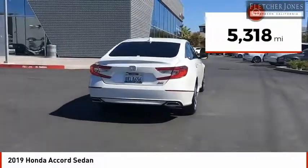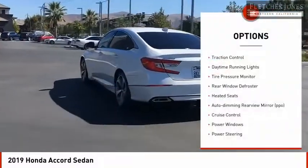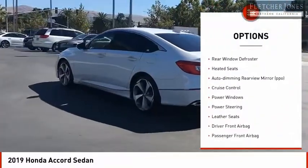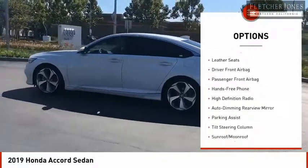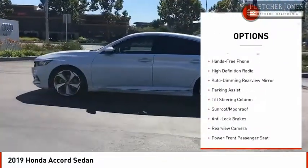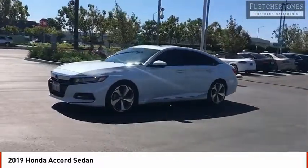This vehicle has less than 6,000 miles. Here are some of this vehicle's great options: traction control, daytime running lights, tire pressure monitor, rear window defroster, heated seats, auto dimming rear view mirror, cruise control, power windows, power steering, leather seats.